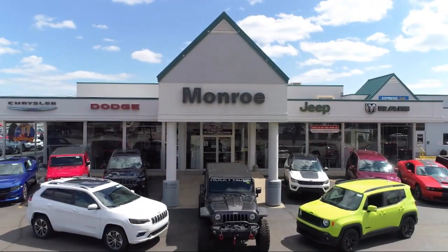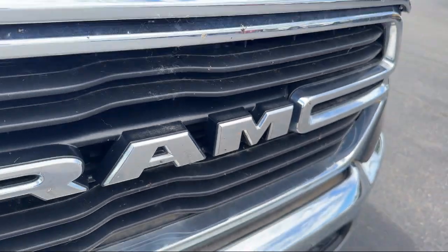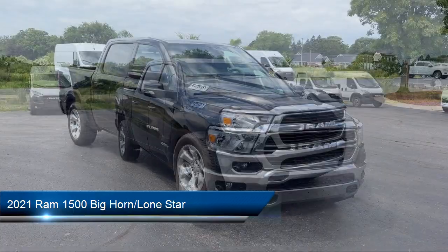Welcome to Monroe Dodge Chrysler Jeep Ram Superstore. Here's a look at one of our great vehicles for sale. It comes equipped with four-wheel drive, clean Carfax, and chrome bumpers.